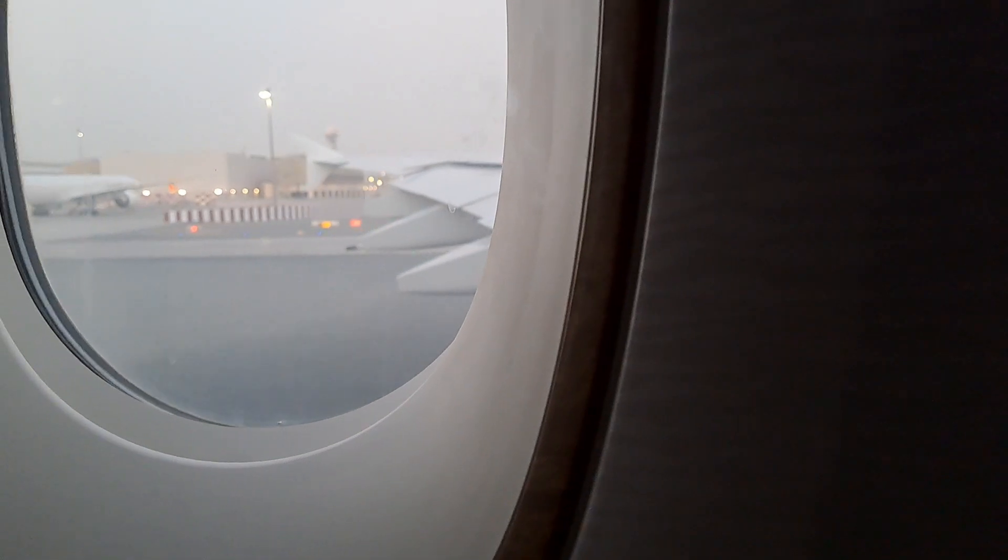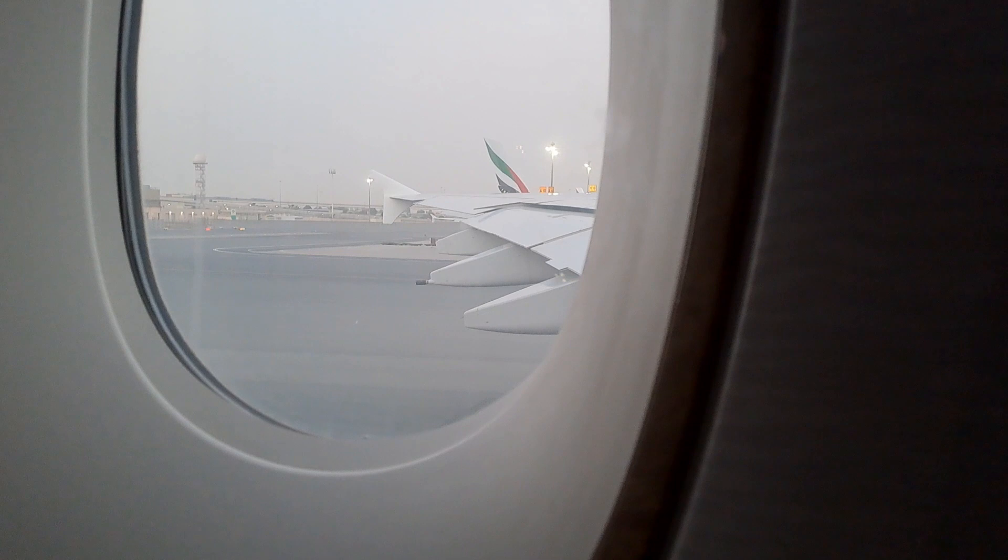Hello and welcome back to the channel. This is part two of my master thesis journey — this is me going to Gothenburg, Sweden. It was my first time using Emirates and it is such a luxury airline.